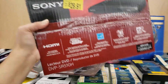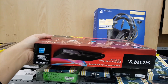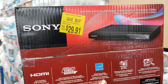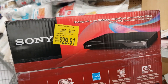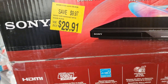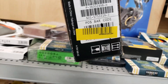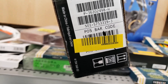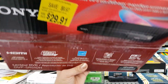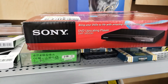They also have this Sony HDMI DVD player. You're saving $29.97, so it's $29.91. I hate when they cover the barcode — look, all taped up. I wonder if this was a return. You guys would have to search it — let me go to the front to search it because the UPC is actually covered.